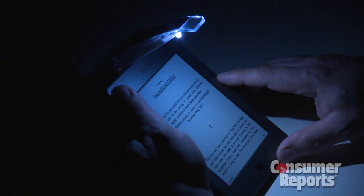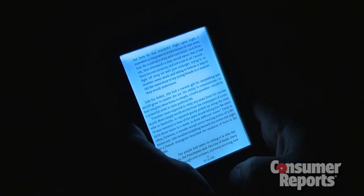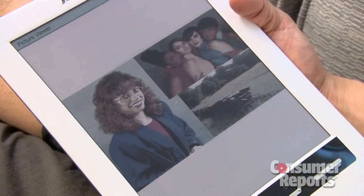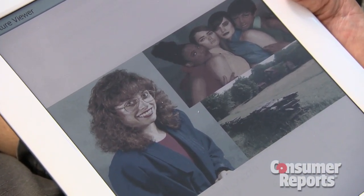These readers are lightweight and easy to read in bright light. In the dark, for most you'll need an add-on light, but you can get an e-ink black and white reader with a built-in light, if that's a priority. There is one e-book reader that uses color e-ink technology, but it's proven disappointing in tests, looking washed out and dull.